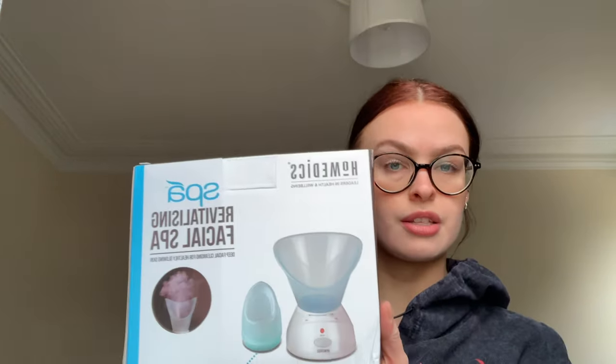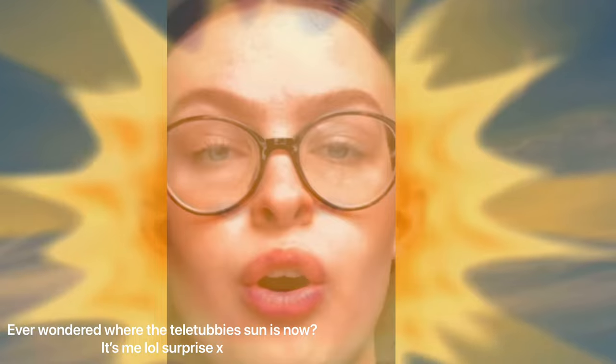If you wanted to see a little haul then let me know, because I'll be more than happy to do that. I've also got like six more parcels on the way so it'd be quite a lovely long haul. But this is the Home Edicts Spa Revitalizing Facial Spa that I got.